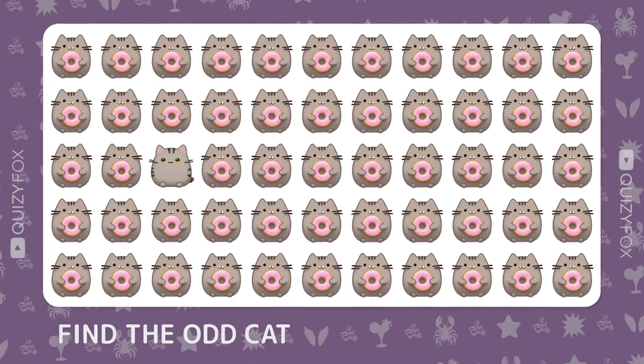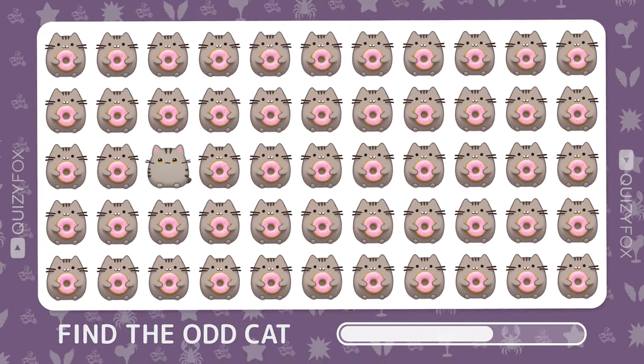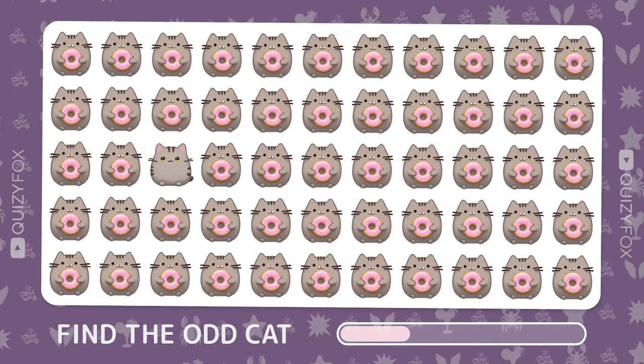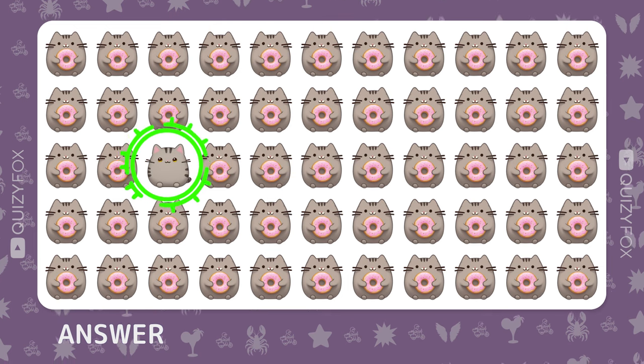Spot the odd one out. Great eye — you've got it.